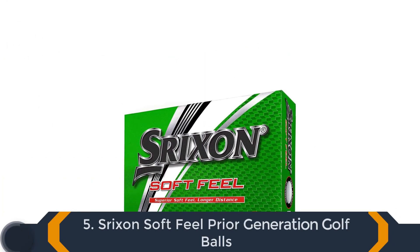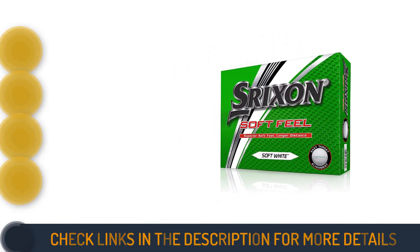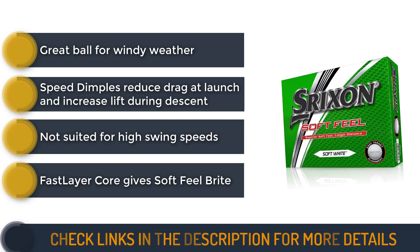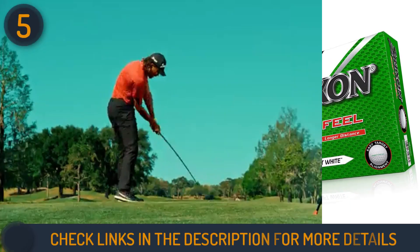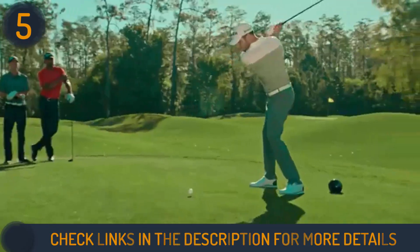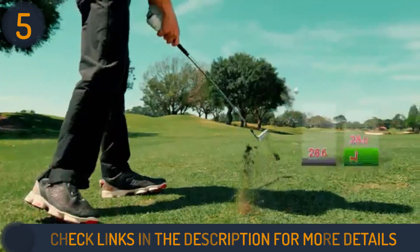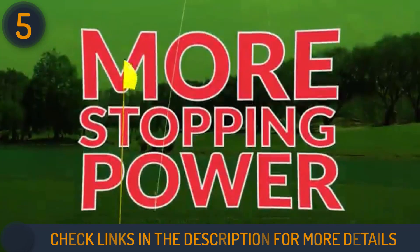Number 5 on our list is the Srixon Soft Feel Prior Generation golf balls. Srixon offer an affordable and high-quality option for golfers with moderate swing speeds. Powered by the patented Fast Layer technology, these balls achieve optimal compression at impact, resulting in softness and impressive spin control around the greens. While not suited for high swing speeds, they deliver consistent and comfortable impact, boosting confidence with every shot.